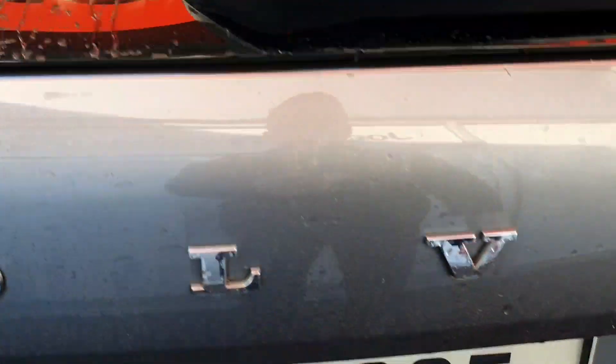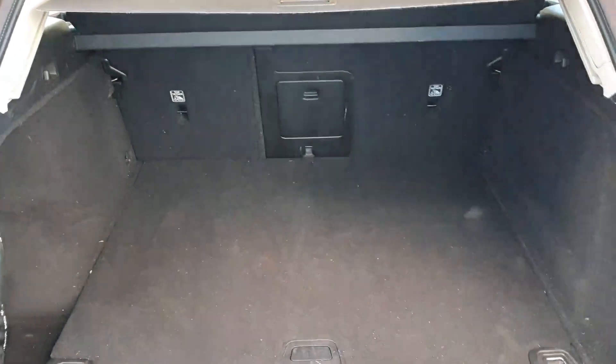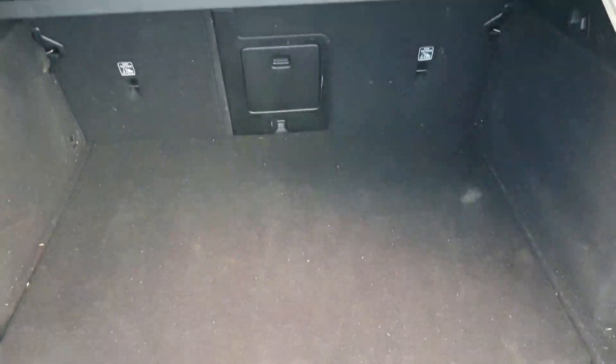And just coming around to the boot itself, it's a nice, long, wide, comfortable boot with good space, with an electronic closing system in place.